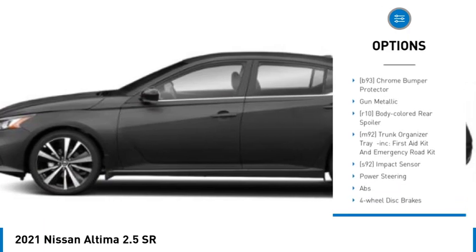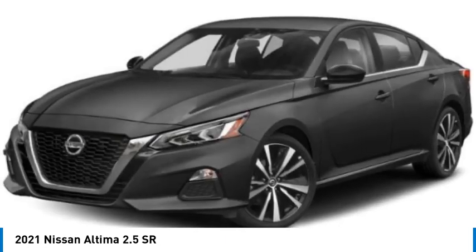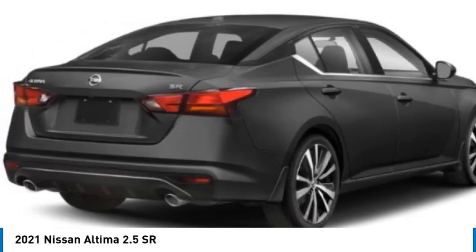Stability control, daytime running lights, LED headlights, rear parking aid. This beauty is sure to make you the talk of the neighborhood. So call or drop in for a test drive today.